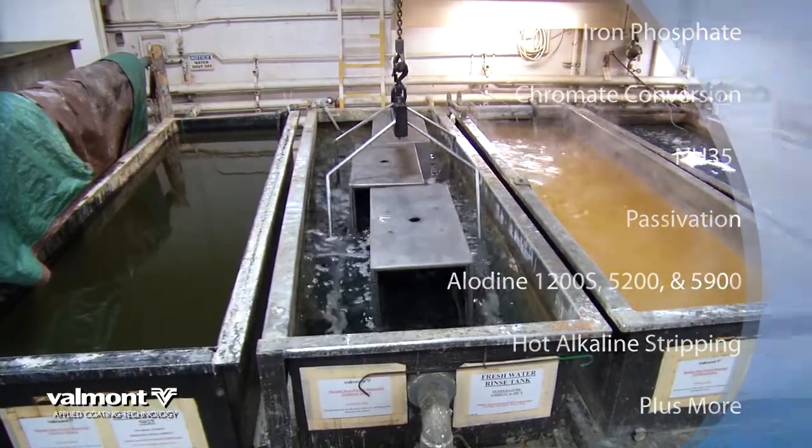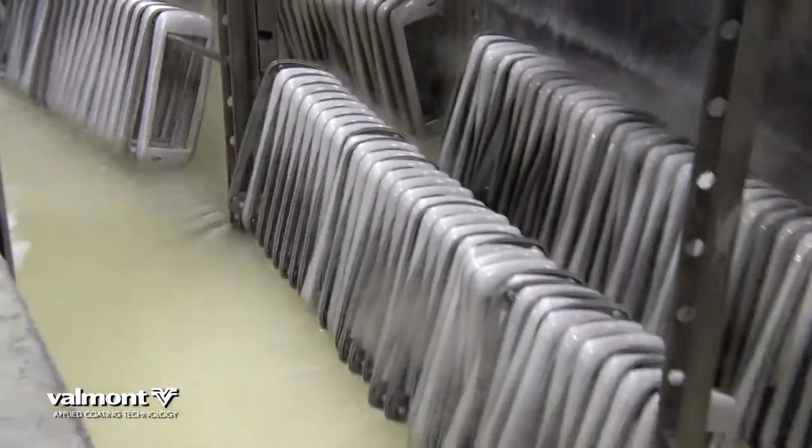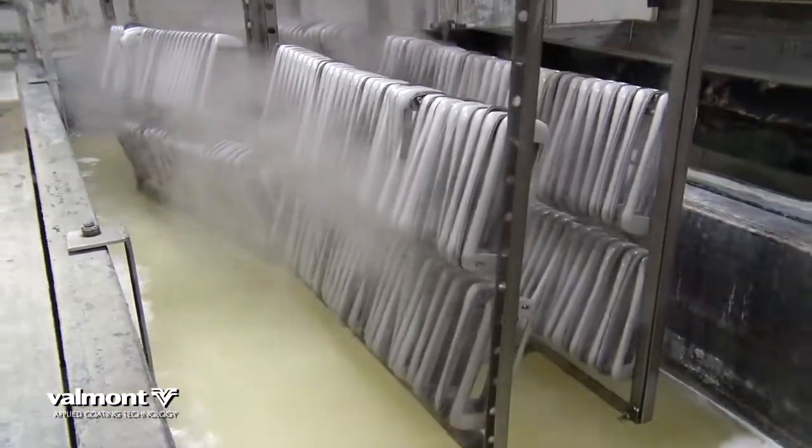So no matter which industry you serve, Applied Coating Technology has perfected the processes that make sure your parts last. Here at Velmont Coatings, we're problem solvers. We understand every project is different, so I would like to work with you, the customer, in the design process from beginning to end to give you the best finish at the most competitive price.